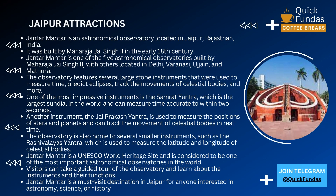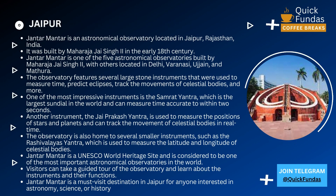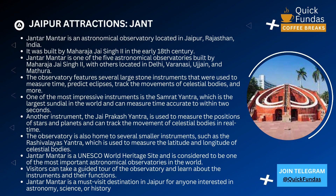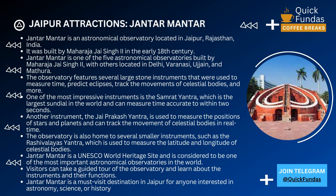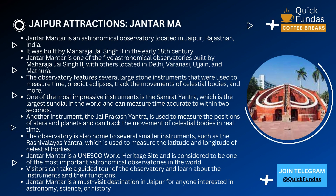Hello everyone and welcome to our tour of Jantar Mantar in Jaipur, Rajasthan, India. This incredible astronomical observatory is a true testament to the scientific prowess and architectural brilliance of the people who built it.